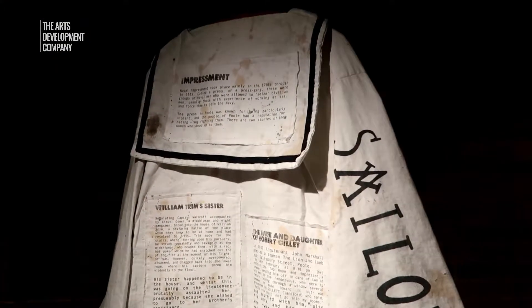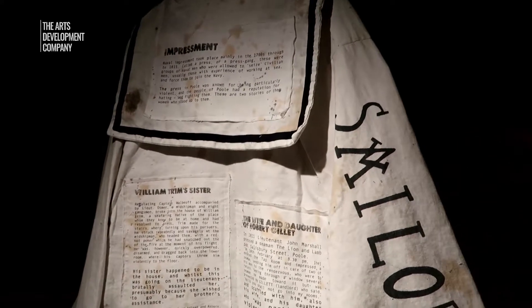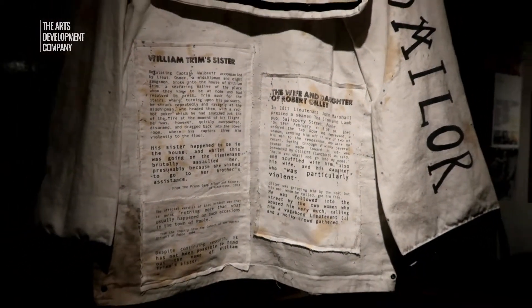One thing I think Pool Museum have done really cleverly is to put some of the information on artifacts like this one. It makes everything a bit more visual and it definitely draws my eye a lot more, and it also makes for an interesting picture just on its own because of the way it's presented.